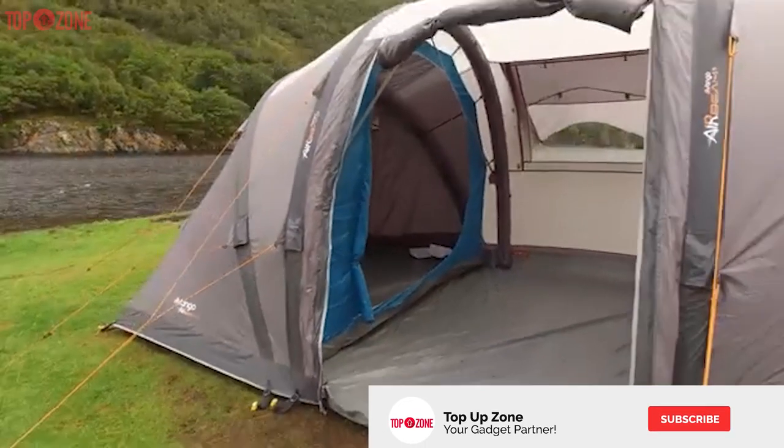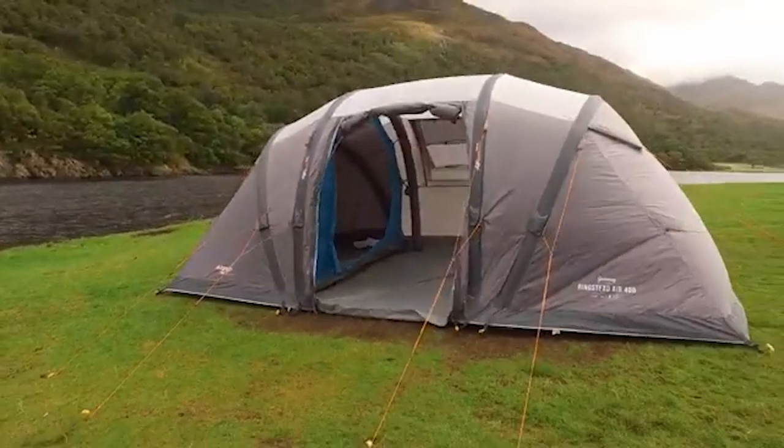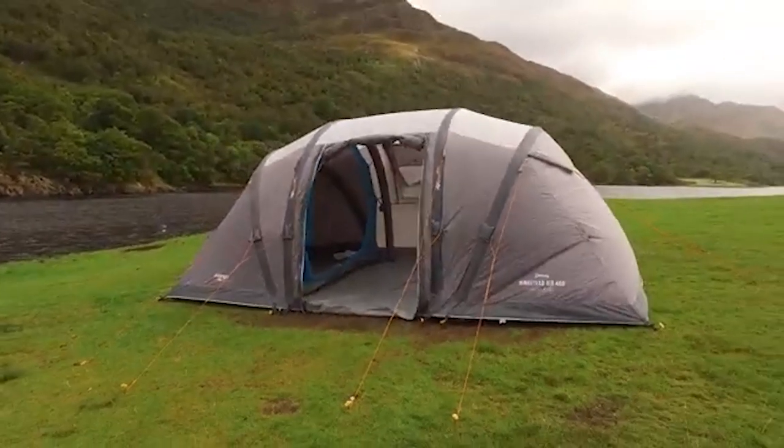It weighs 38.1 pounds. Overall, this tent from Vango is your best choice if you want to get an inflatable tent.